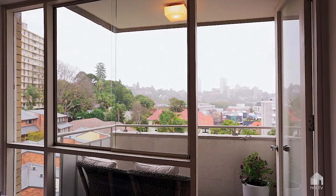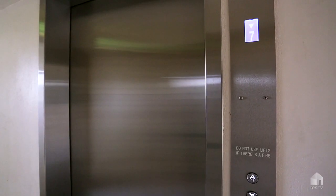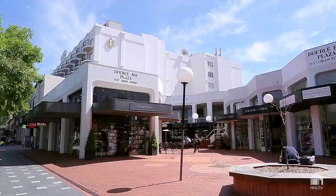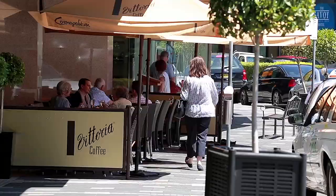From the balcony, you have great district and water views. As you step out of the lift, you're a two-minute stroll to the heart of Double Bay, to the new complex, to the fabulous new library, to shops and transport and all the coffee houses.